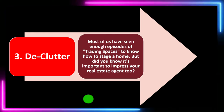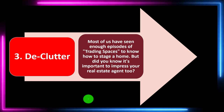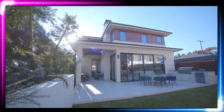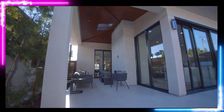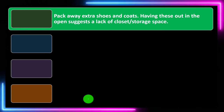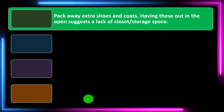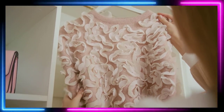Number three: declutter. Most of us have seen enough episodes of trading spaces to know how to stage a home. We want to make sure we do the decluttering process, make it look as big and expansive as possible. But it's also important to impress your real estate agent. Preparing your home before a visit from an agent will help the agent see the full potential of your home and allow them to better market the property. Pack away extra shoes and coats — having these out in the open suggests a lack of closet storage space.